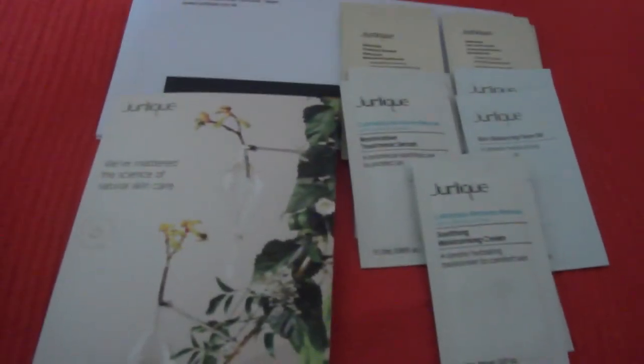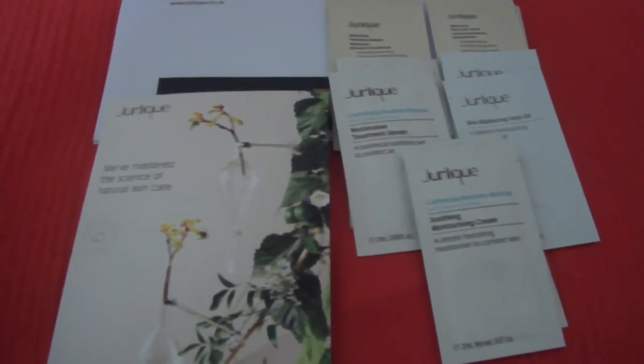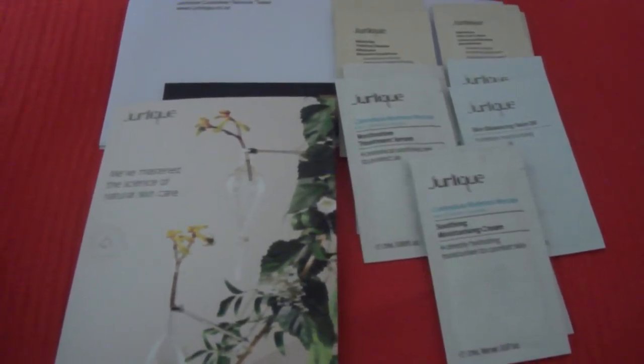Hello, just a quick video today. I've just got two things to mention. The first one is from a company called Jalik — I emailed them and asked if they had any skin cream, and then they sent me an email back with